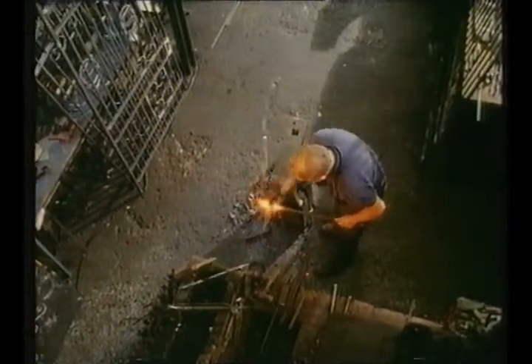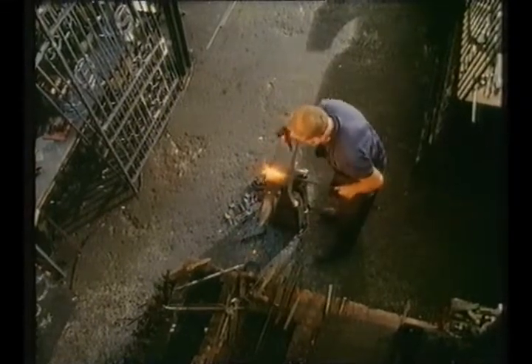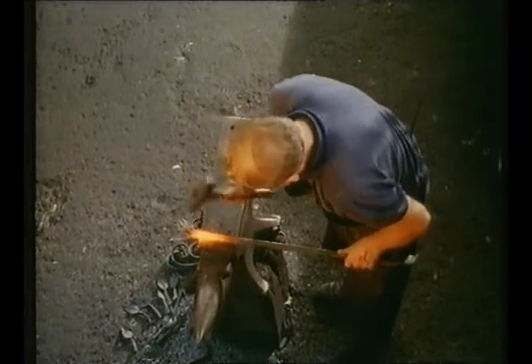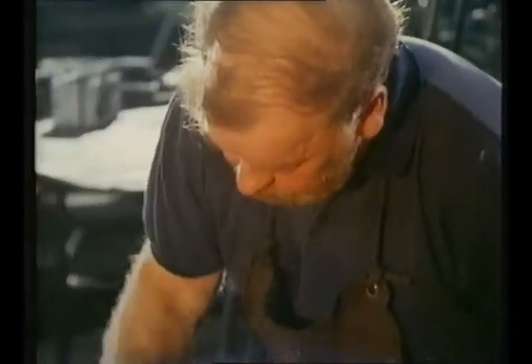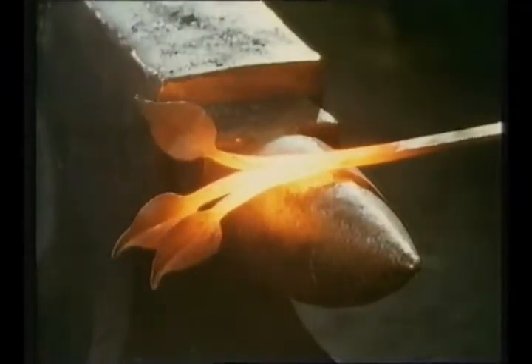I think there's a certain amount of feeling you get in an old premises where you know that great craftsmen have worked there in the past. One feels you're carrying on something that has always been, and certainly from the point of view of working in a forge which has been there for so many years, you're still carrying on a little bit of history.